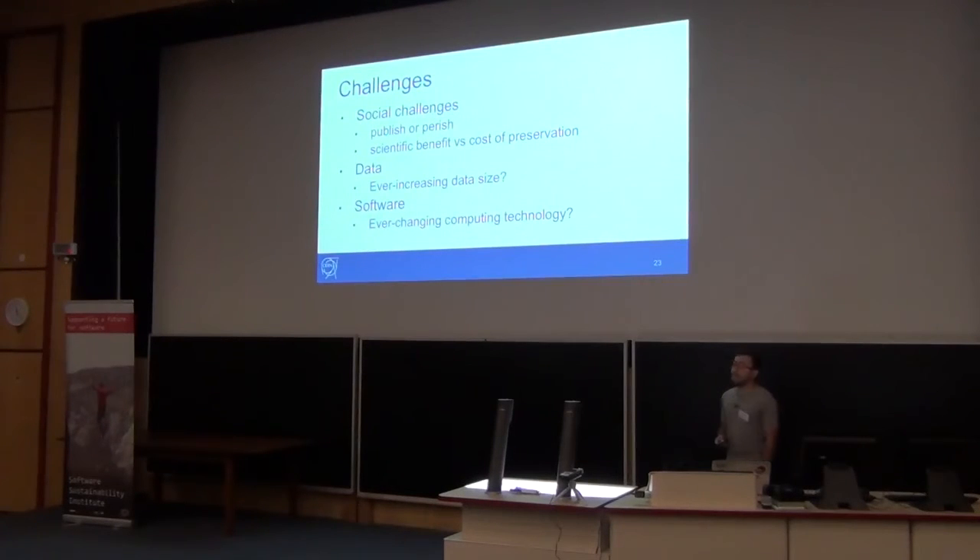Challenges: social challenges are the worst and the most difficult ones. We are in a publish-or-perish culture — you might need to publish and don't want to take time away from publishing to preserve, filling forms or calling APIs to push your data. You just want to produce scientific output and move on. The scientific benefit versus the cost of preservation is still not clear. But if we take an example like the SOLAR project — they started to do preservation and with less than 1% of the total cost of the project, they achieved 10% more publications. So it does pay off.